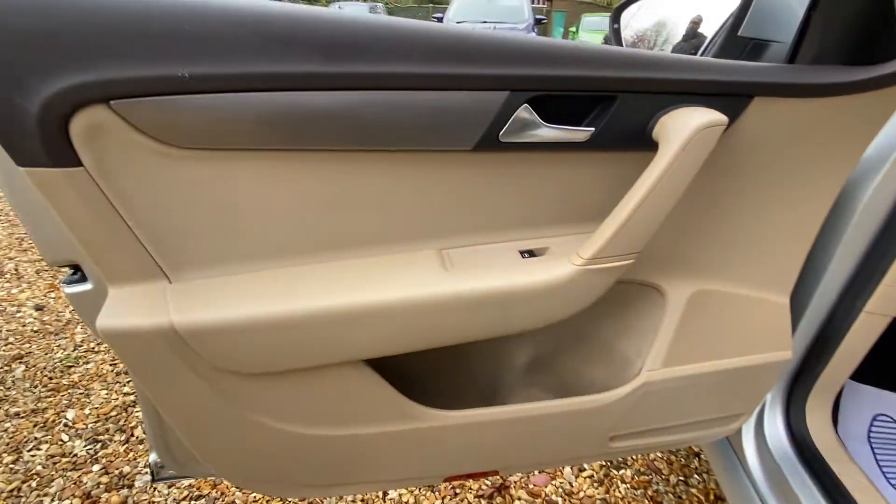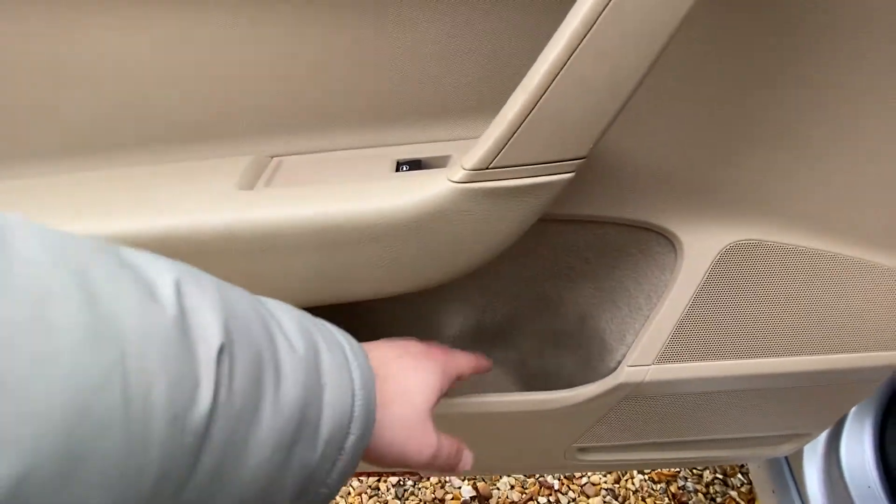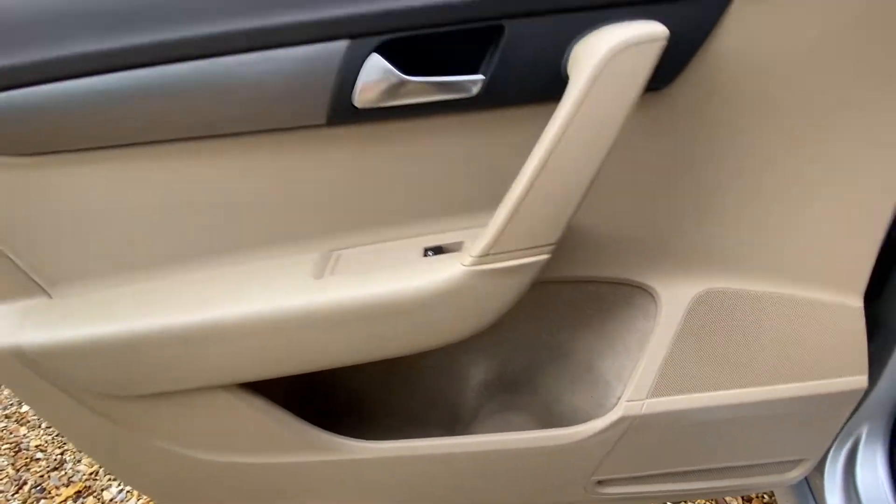The passenger door card is once again in very good condition. Electric windows of course, and a very nice large storage compartment here in the door itself.